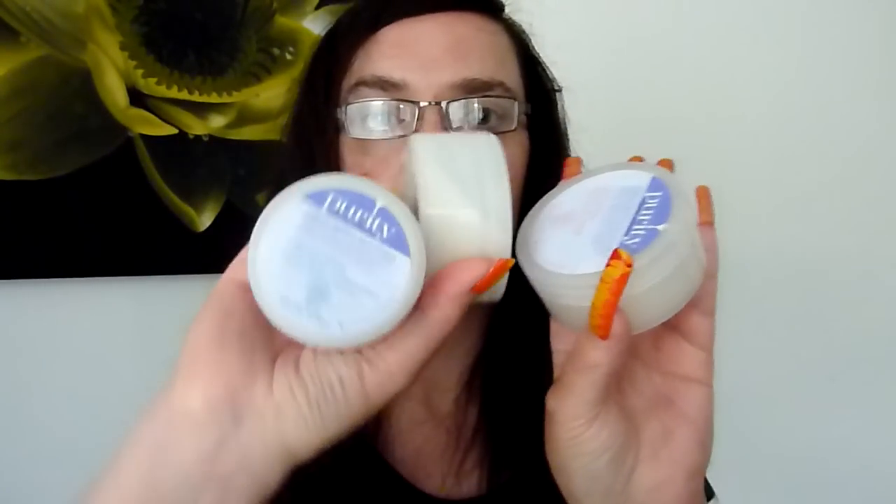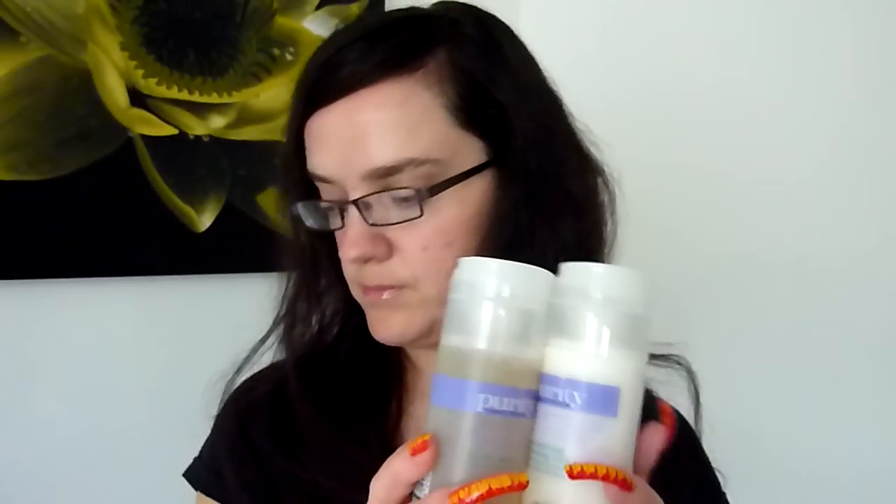These moisturisers are all about eight pounds. The three moisturisers are eight pounds. I think the scrub exfoliator is about six pounds, and the facial wash and lotion you can get for about five pounds. You can get those in Superdrug and you can also buy those online — I'll put a link to the website in the description box so you can have a little look yourself.